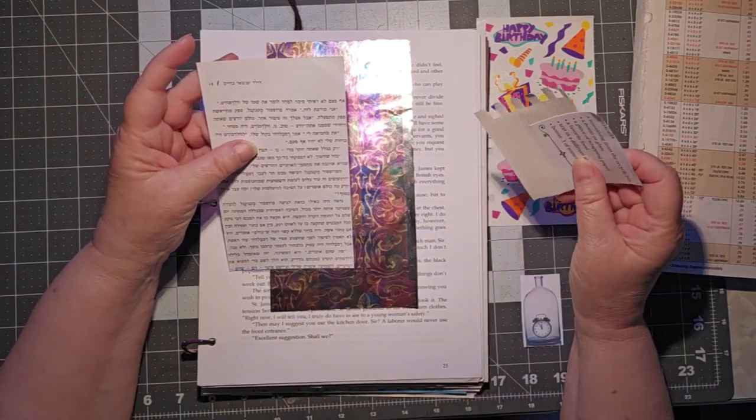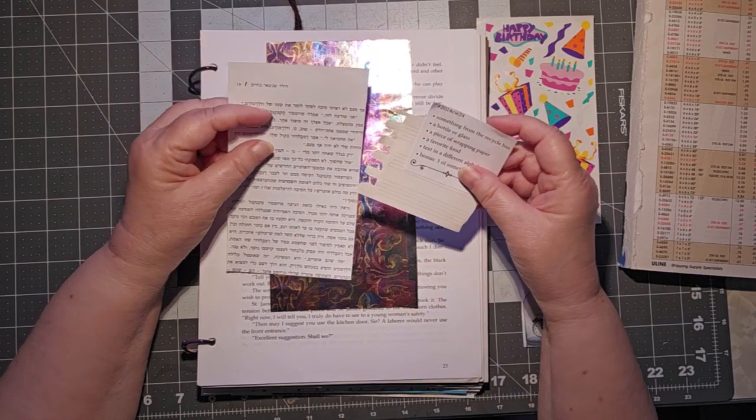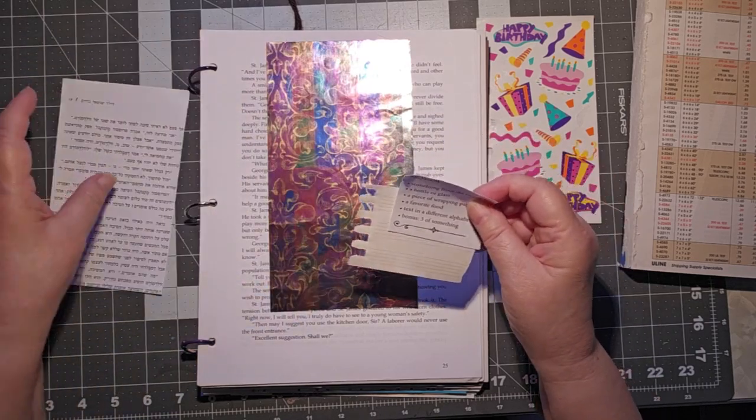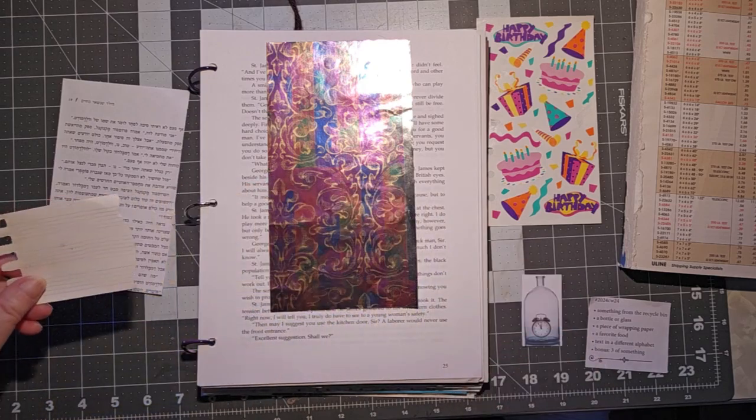Text in a different alphabet — this is Hebrew. It's actually from a Harry Potter translation in Hebrew. And bonus, a three of something: I have a piece of music paper here. There are three stabs, but I'm going to put three notes on it.